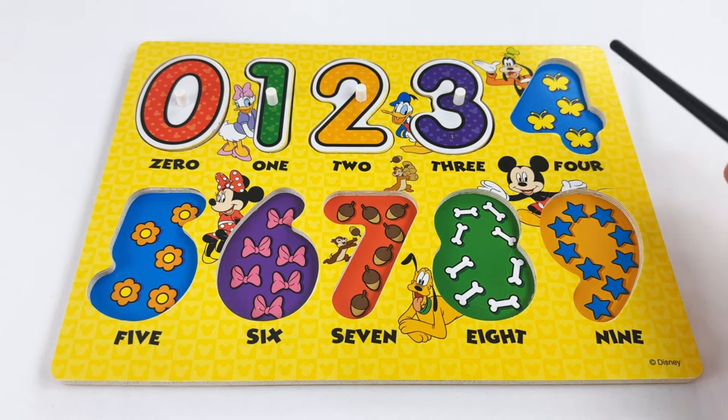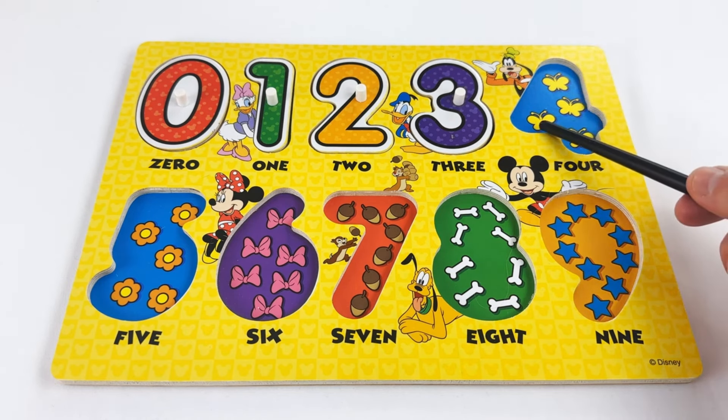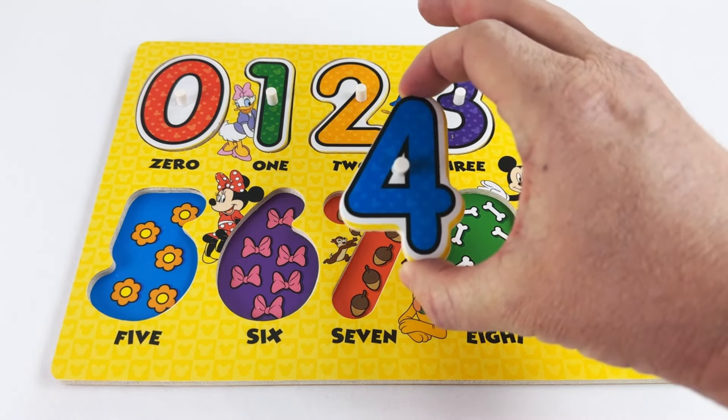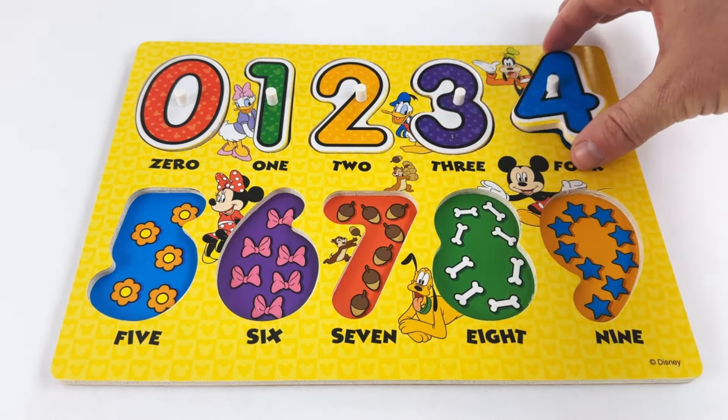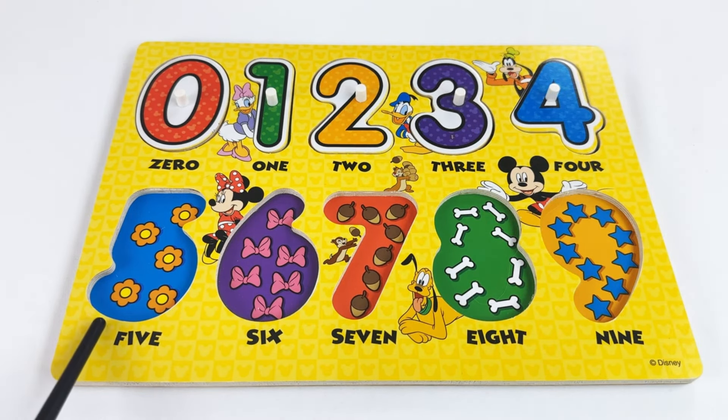Our next number is the number four. Oh look, we have four butterflies! Let's count them: one, two, three, four. The number four.